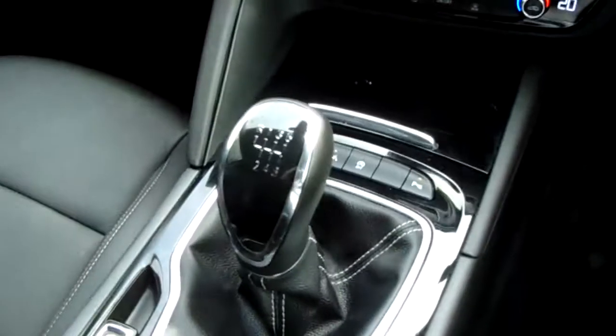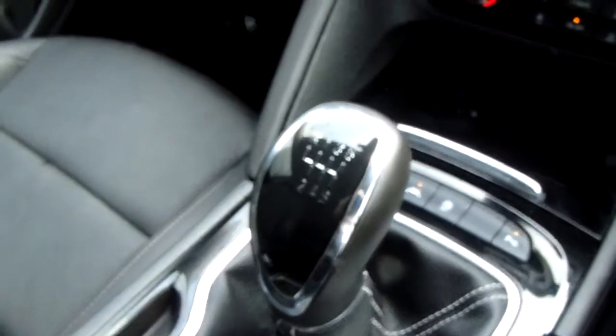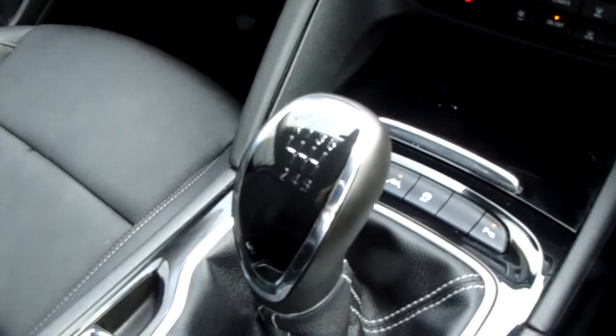Starting off on our centre console just down here, you do have your manual 6-speed gearbox to go along with that 1.6 litre diesel engine.